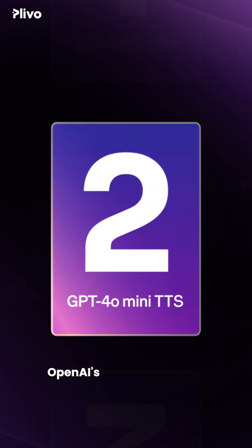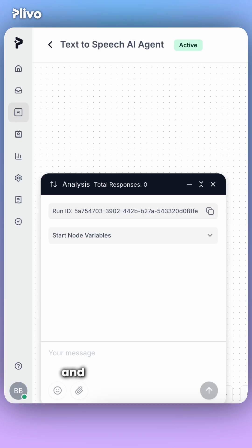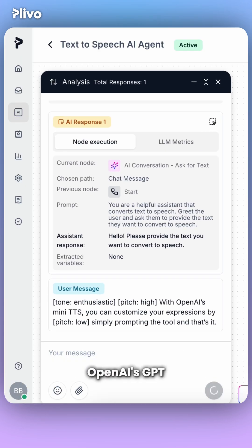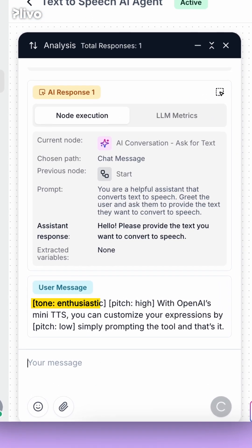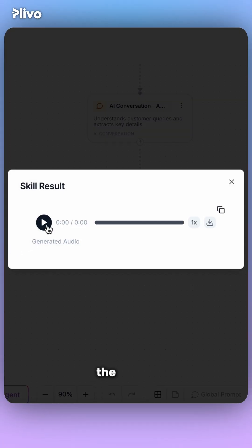At number two, we have OpenAI's GPT-4o Mini-TTS. Just select it within settings and add your prompt. OpenAI's GPT also allows you to add audio tags to enhance your speech with emotions, pitch, and more. So let's generate and listen to the audio.